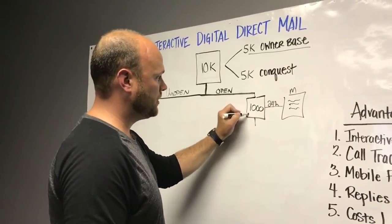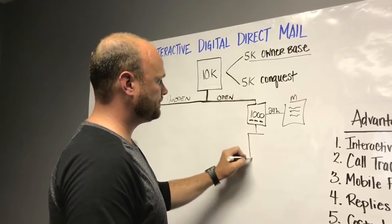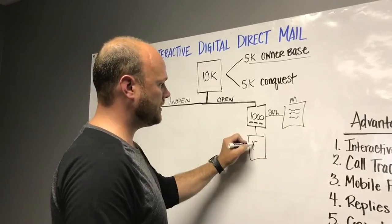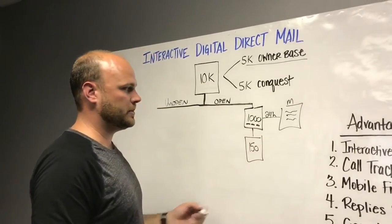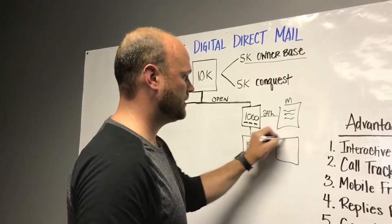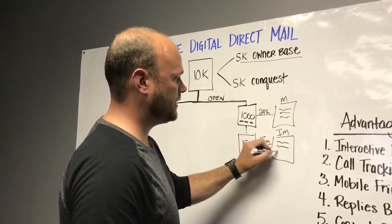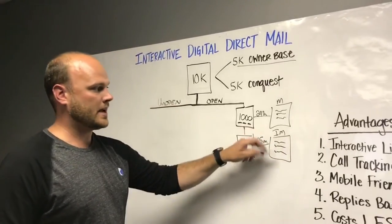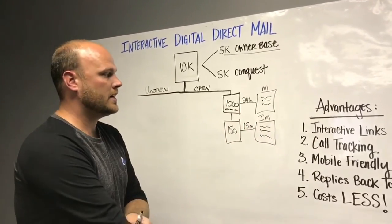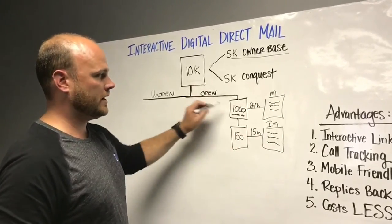From here, the interactive links that you can click on bring you to your website. Let's say you get 15%, so 150 people click and go to your website. 15 minutes later we're going to send them an email from the internet manager that says hey, I'm your point of contact — any questions about the website, inventory, pricing, whatever. So this part right here is super interactive.